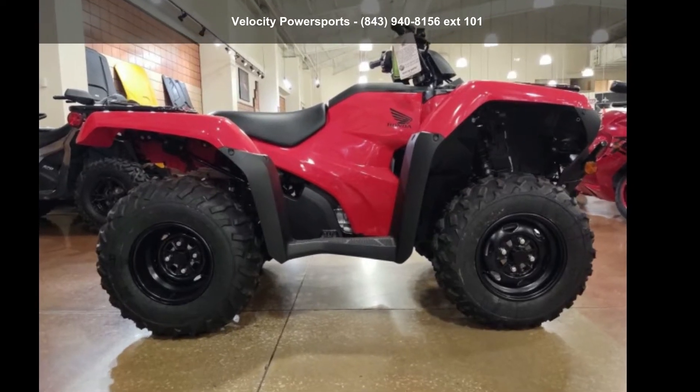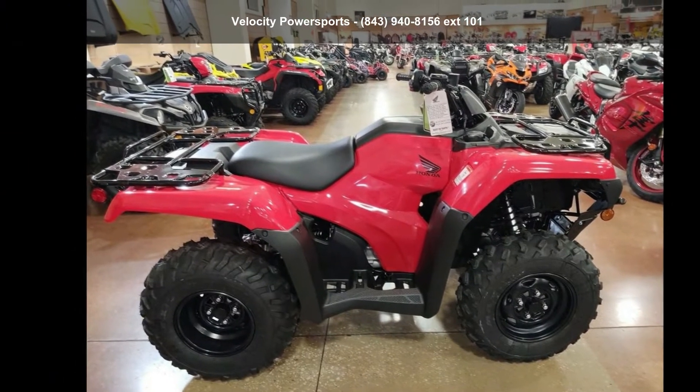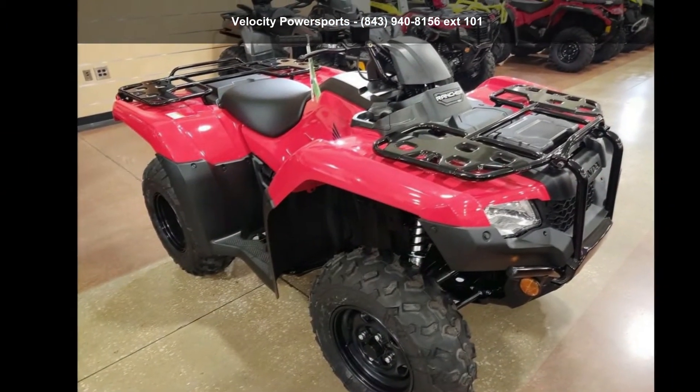For sale is a Honda 2024 Trax Rancher ES. This ATV is ready for the off-road. It's designed to take on the most challenging of terrain.